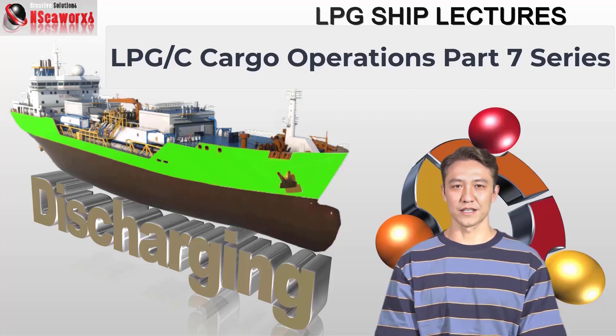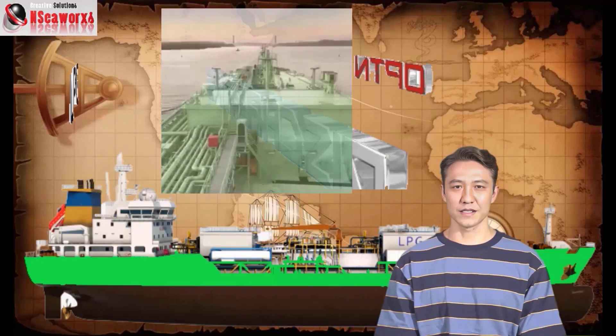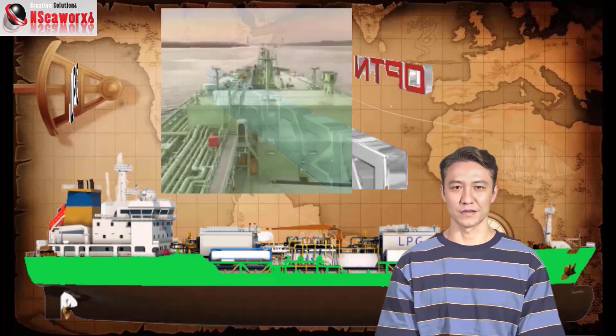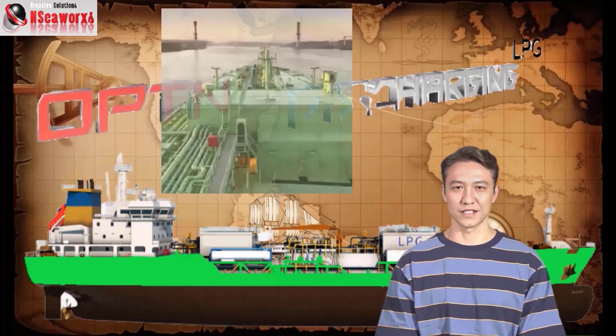As mentioned in the previous series, Part 6B — Loaded Passage — cargo orders are dynamic. In short, even when the vessel is just about to arrive at the destination port, orders may change, and the vessel can be diverted. However, all standard preparations and procedures prior to arrival must take place, whether the vessel may be diverted or not. And so, with no further ado, let's begin.